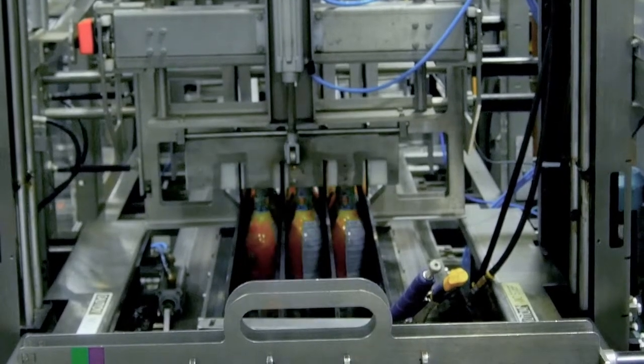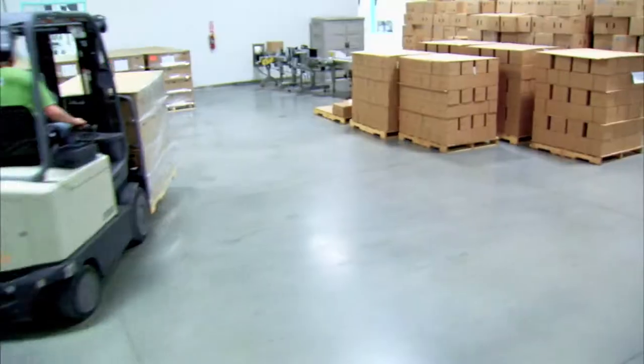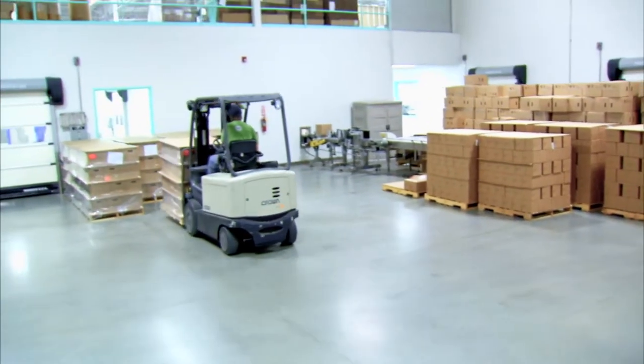The final step in Sizzle's manufacturing process is accomplished when the boxed product is placed on our palletizer, where it is wrapped and labeled for shipment. They are then shelved and readied for shipment to customers all around the world.